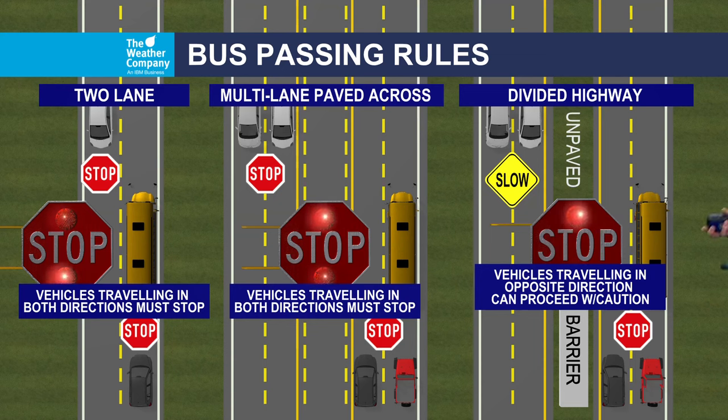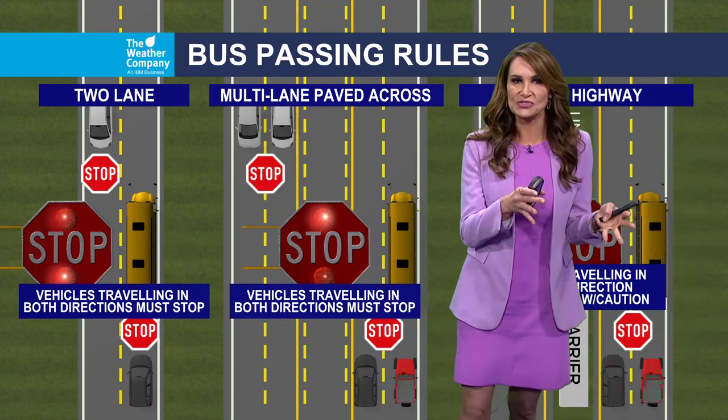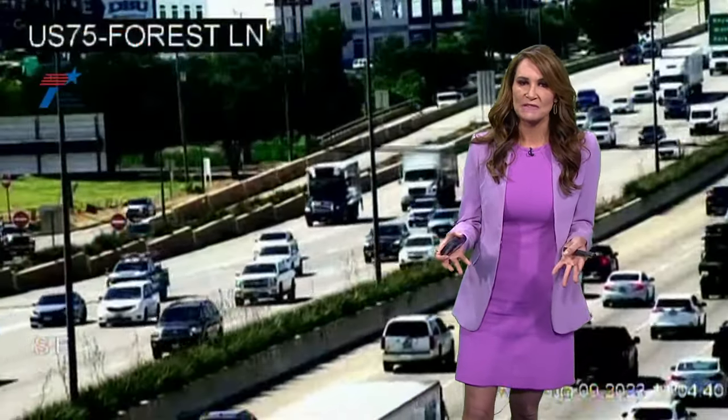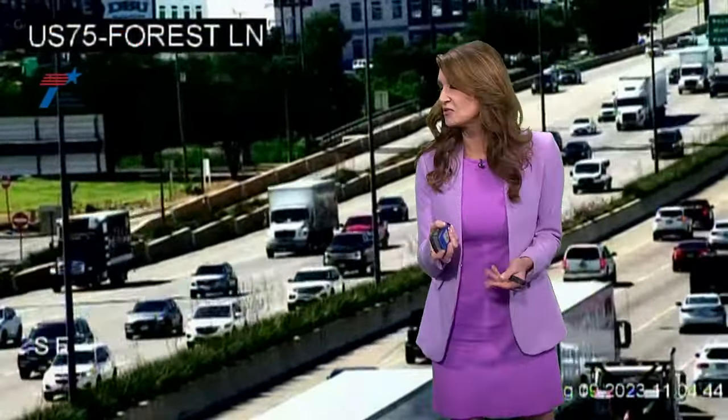So those are some good things to remember. When you see those yellow flashing lights and the posted school zone signs, slow down. Usually most of those school zones are 20 miles per hour or less. It's always good to remind folks, especially this time of year, exactly what's going on and how to behave when you get into those school zones.